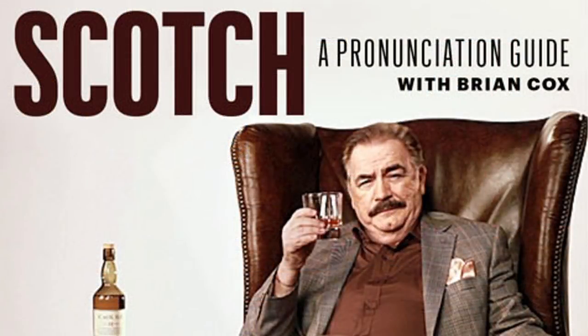It was the Brian Cox video for GQ — like a deep dive. He explained the proper pronunciations for all the single malts, and he was such a fan of Lagavulin. That was a great video.